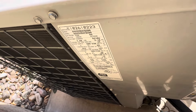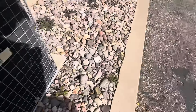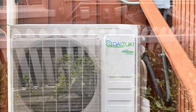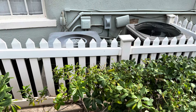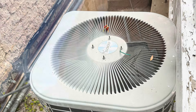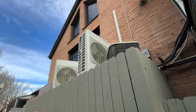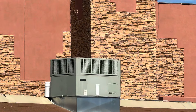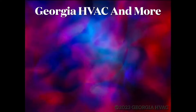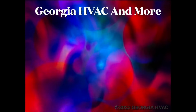Here we have a Day and Night — this is a straight cool. Looking at the data, it appears to be a 2010. You don't see too many of these out west. Thank you.